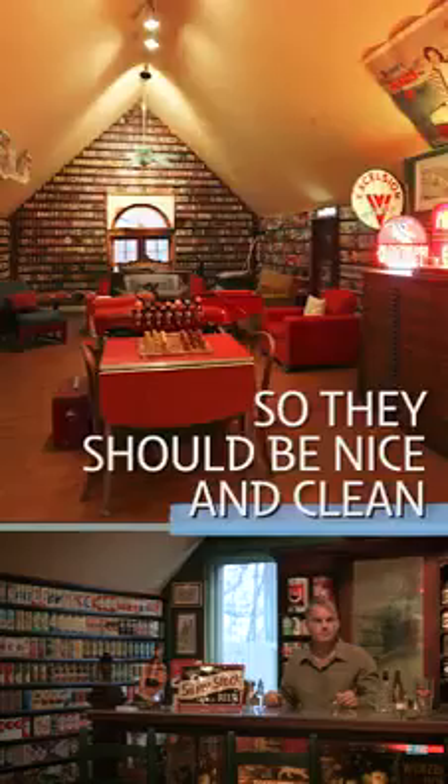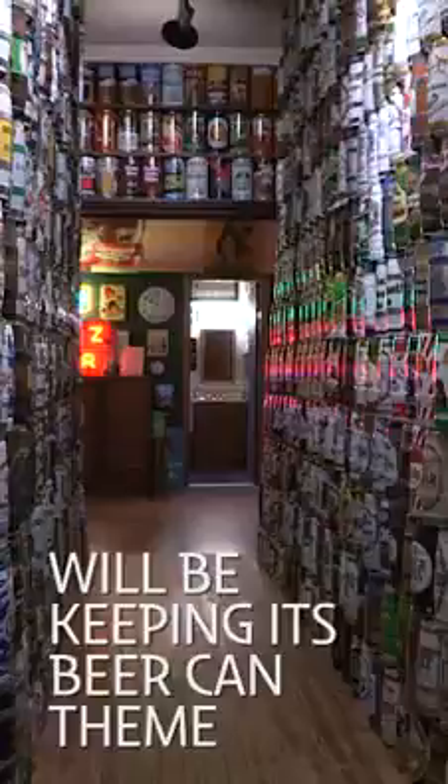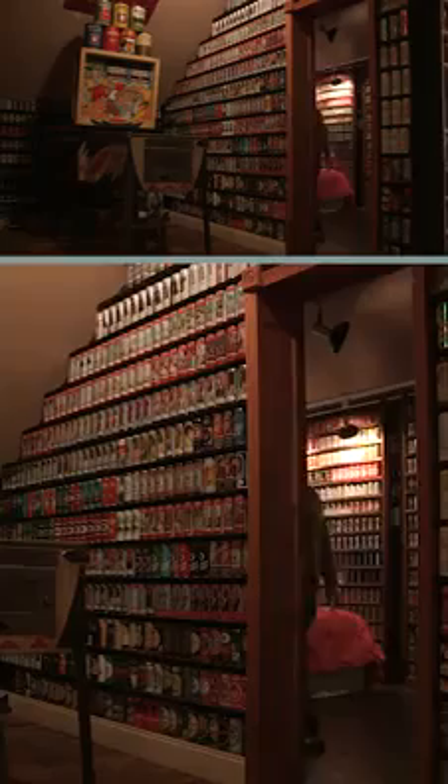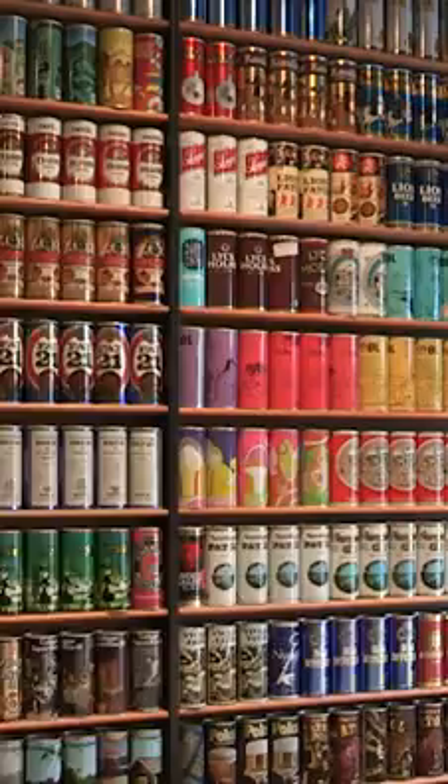Visitors can stay in Brewhouse Mountain for $469 a night. And despite Laurie's lack of interest in the collection, it seems the holiday home will be keeping its beer can theme. I like being able to preserve some of the social history in a way — especially these kinds of items, because they were produced to be thrown away. They were never meant to be art objects, never meant to be collected, never meant to be saved. They were actually meant to be discarded.